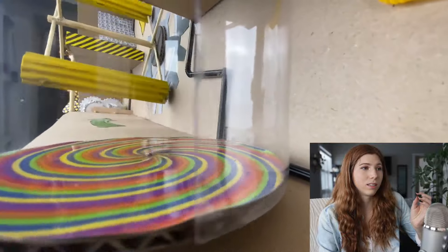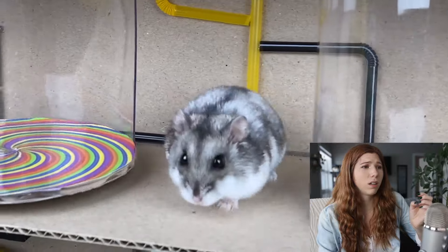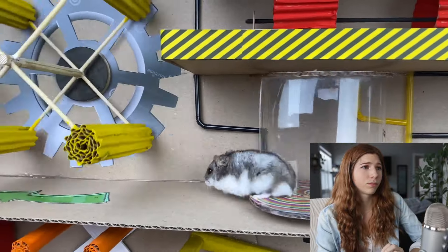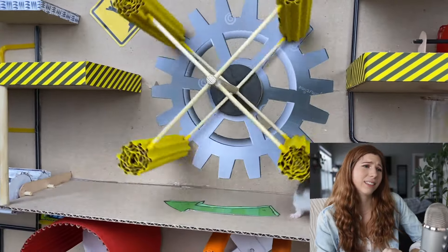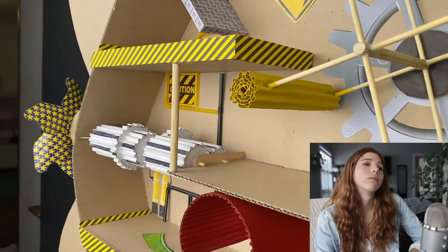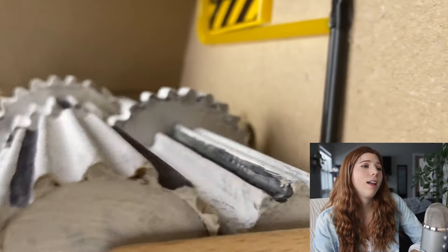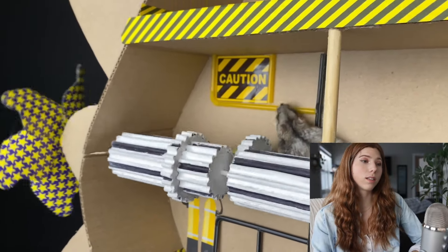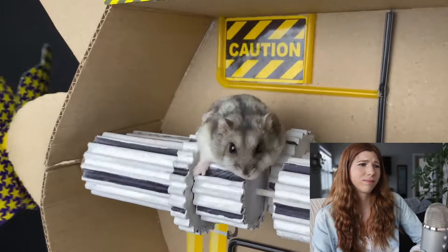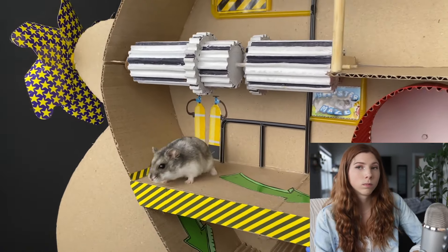Why is it going so fast? I hate this so much. I feel really bad for the hamster. I don't know if you guys realize how easy a hamster's leg could break or get caught — it's really easy.